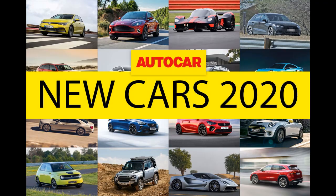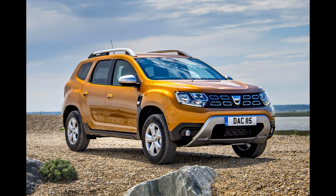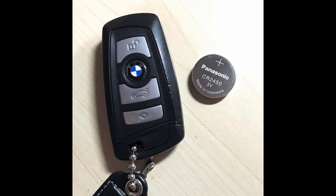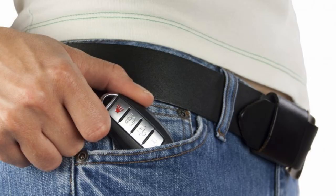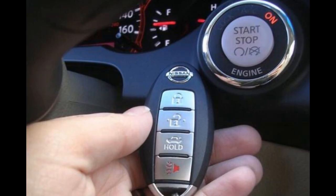Most modern cars made within the last 15 years or so will have some kind of RF transmitter to open the car doors, with many now also offering keyless start, whereby the car detects the key in the driver's pocket and allows the door to be unlocked and the car to be started and driven without the insertion of the key into the lock or the ignition.